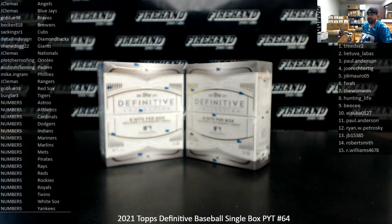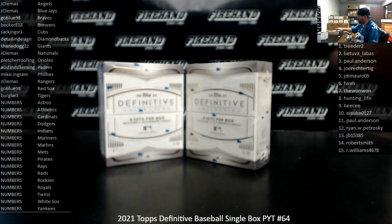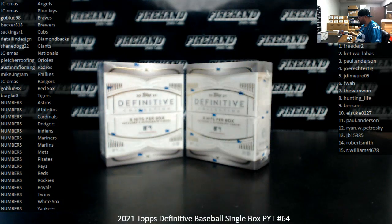We're doing a 2021 Topps Defeated Baseball single box, PYT number 64. Thank you for joining in and thank you for your support of Firehand Cards. We appreciate it very much. I've got two loose boxes here, so I'll use a roll of the die to determine which box we'll use.